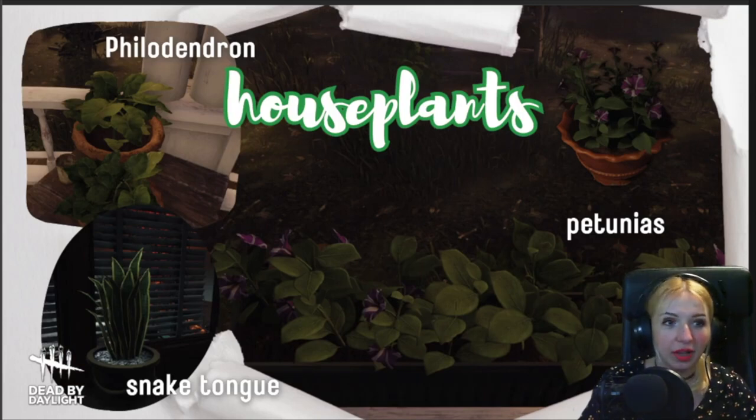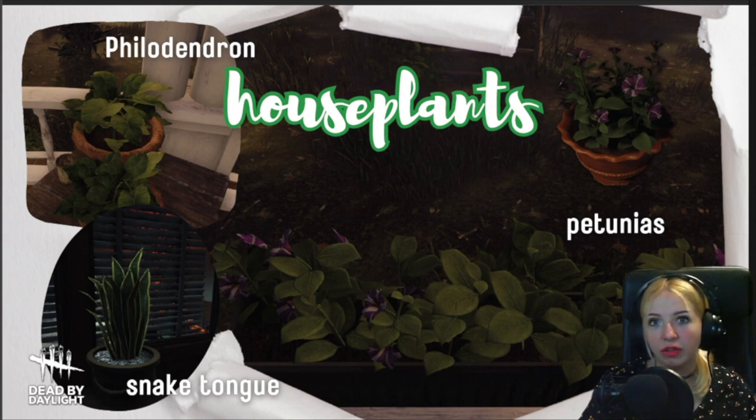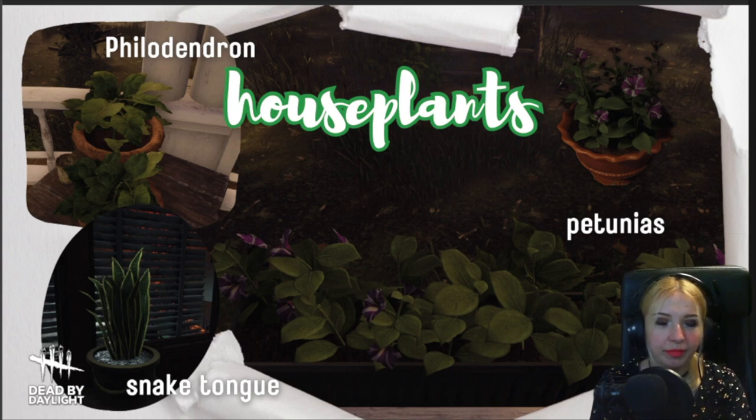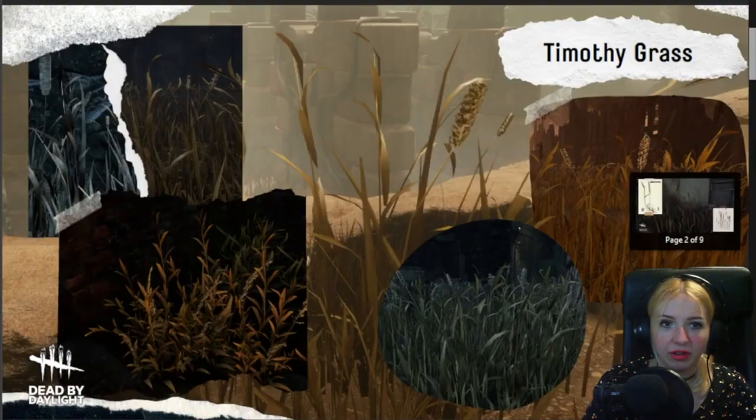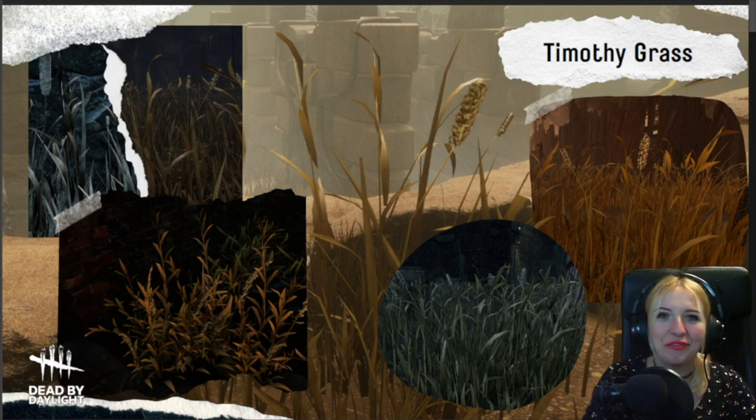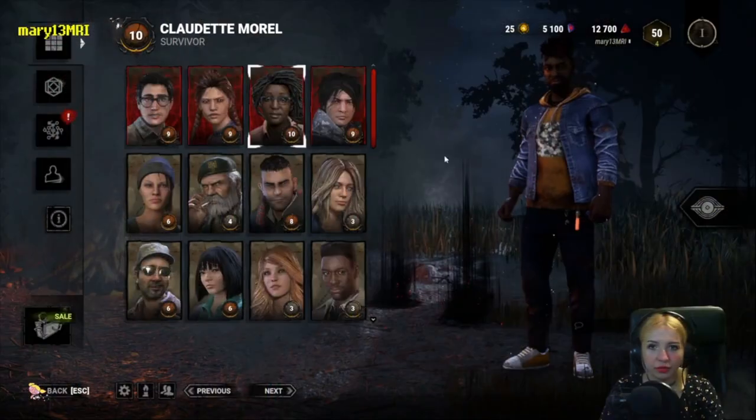Houseplants — a bunch of them. I left out the green herb, which was added with the Resident Evil DLCs. So you've got petunias, snake tongues, and philodendrons. You've got succulents too, and also potted ferns. It really gives a nice touch to both the offices and I think you can find them in the asylum, Larry's Memorial Institute. What other plants or trees or flowers have you seen? What do you make of the flora in Dead by Daylight?